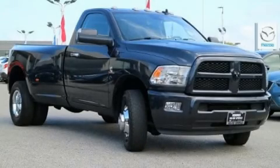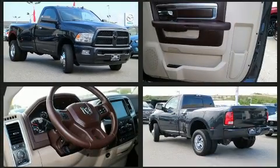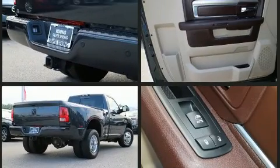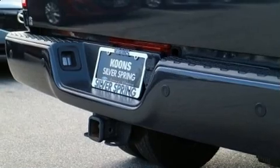The 2014 Ram 3500. The following features are included: variably intermittent wipers, fully automatic headlights, heated door mirrors, a trailer hitch, and power windows.